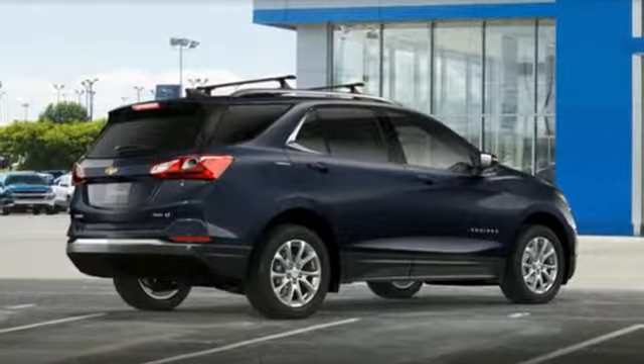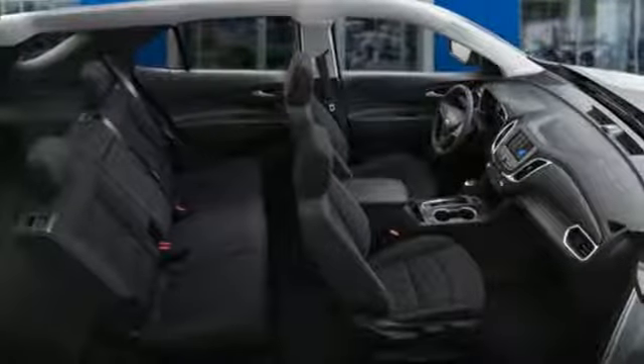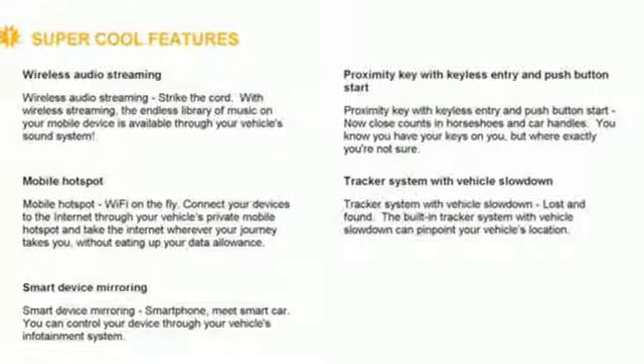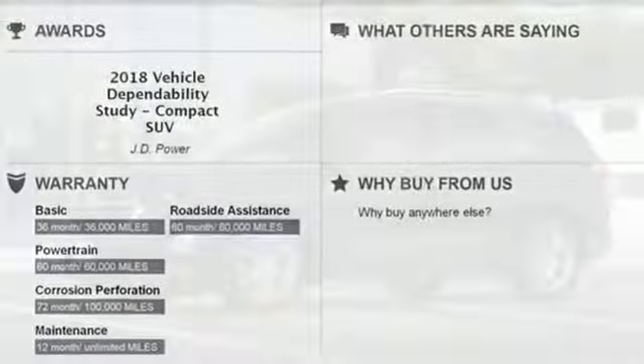Bluetooth streaming audio, power heated mirrors, dual zone climate control, security vehicle tracker system with slowdown, doors and push button start proximity key, front heated bucket seats, intercooled turbo inline four-cylinder engine, trailer sway control, four-wheel analog disc brakes and automatic transmission.